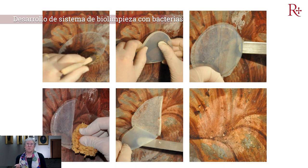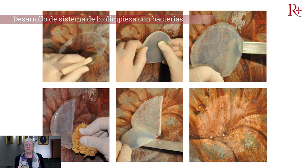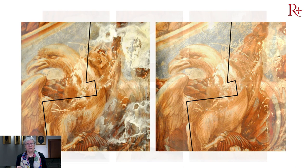En los procesos de limpieza quisimos innovar, ya que estamos en la Universidad Politécnica y nuestra misión es investigar, innovar, adelantar y conocer productos que sean inocuos con el medio ambiente y para el propio restaurador. Por lo tanto, se investigó profundamente sobre la limpieza con bacterias. Esta biolimpieza, con bacterias educadas en laboratorio para eliminar productos que no deben estar en la obra original, actuó maravillosamente con un periodo corto de aplicación y con la gran ventaja de que eran mucho más económicas y no tóxicas.